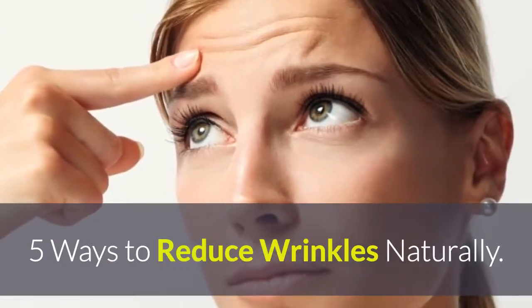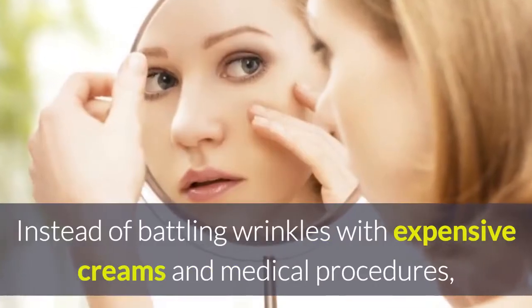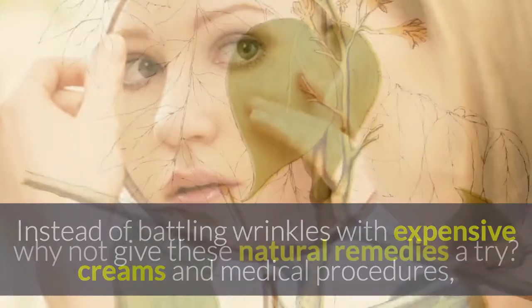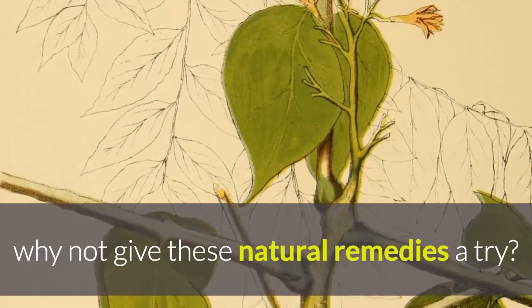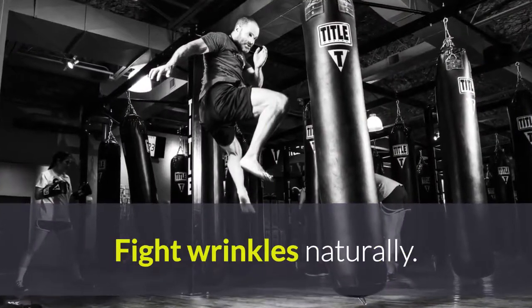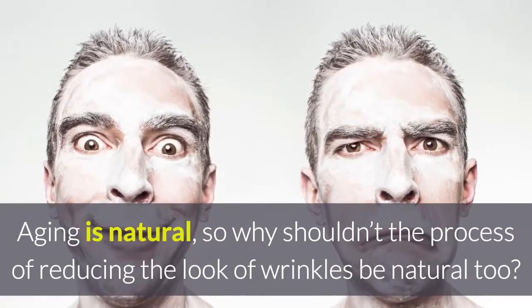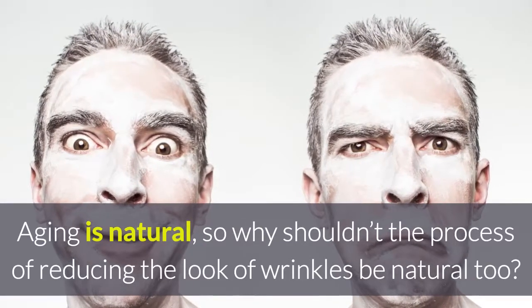5 Ways to Reduce Wrinkles Naturally. Instead of battling wrinkles with expensive creams and medical procedures, why not give these natural remedies a try? Aging is natural, so why shouldn't the process of reducing the look of wrinkles be natural too?